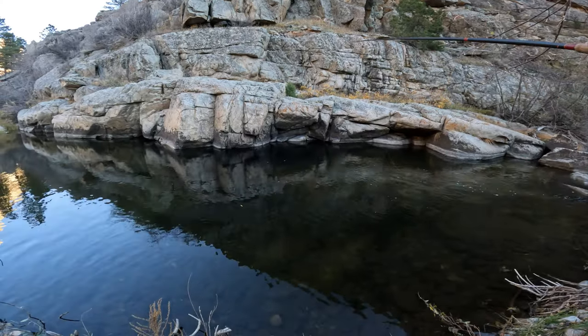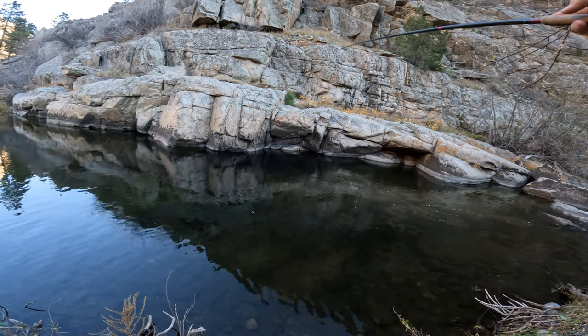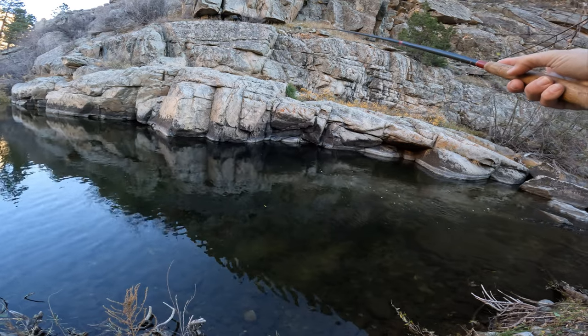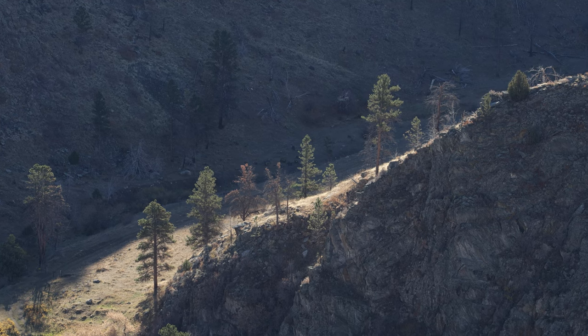You know what — I'm going to put a tight line nymphing rig on, put two heavy tungsten flies on, and dredge through the bottom here. I'm going to show you guys how effective that can be. Let's try bringing the flies to them and see what happens.